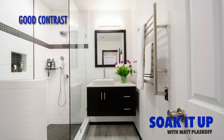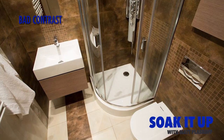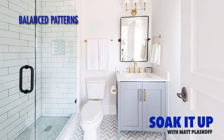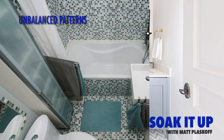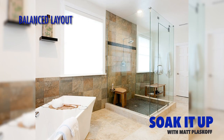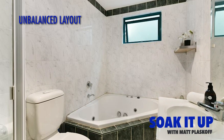Do trust the experts, but also go with what you feel. Here's an example of a beautifully contrasting bathroom and one that's actually pretty blah. Here's an example of a bathroom with balanced patterns and one that's way too busy. Here's an example of a balanced layout and one that isn't balanced. Can you see and feel the difference?